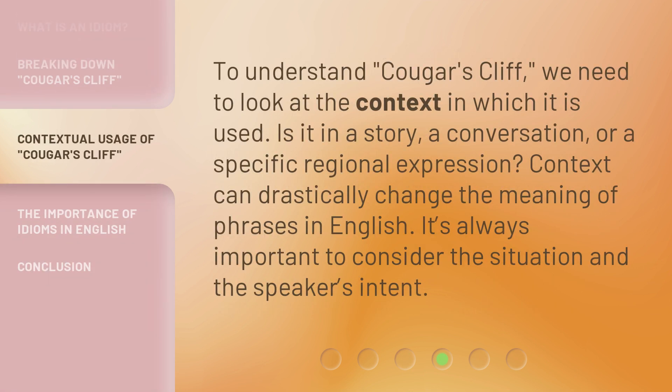To understand 'Cougar's Cliff,' we need to look at the context in which it is used. Is it in a story, a conversation, or a specific regional expression? Context can drastically change the meaning of phrases in English. It's always important to consider the situation and the speaker's intent.